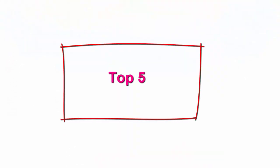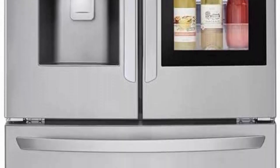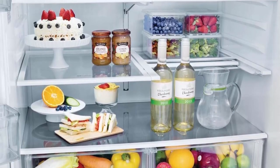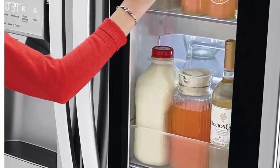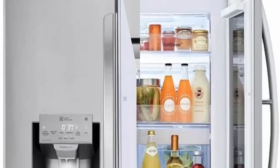Top 5: LG LMXS28596S, 28 cubic feet Stainless French Door Smart Wi-Fi Enabled Refrigerator. Dimensions: 42"D x 74"W x 40"H. InstaView Door-in-Door features a sleek glass panel so you can see inside without letting cold air out. With ThinQ, get alerts when the door is open or the water filter needs replacing, and control temperature remotely. LG's exclusive stainless steel upgrades any kitchen style.